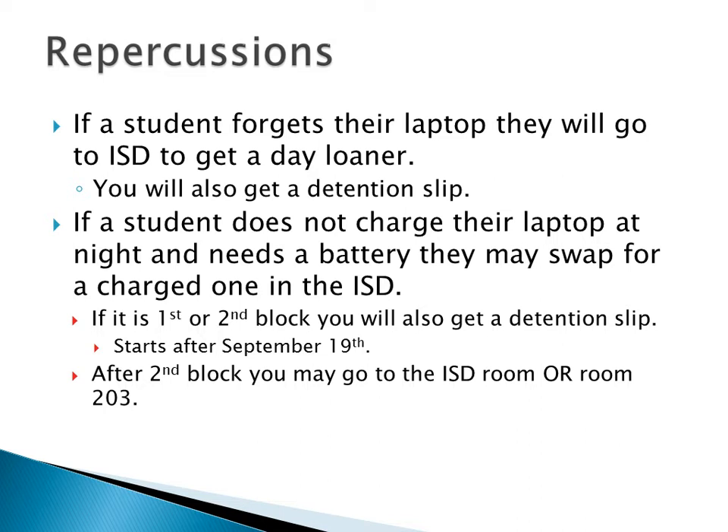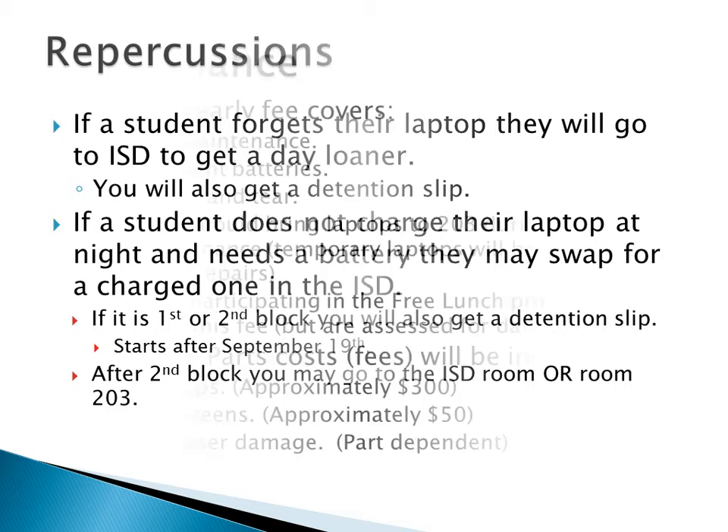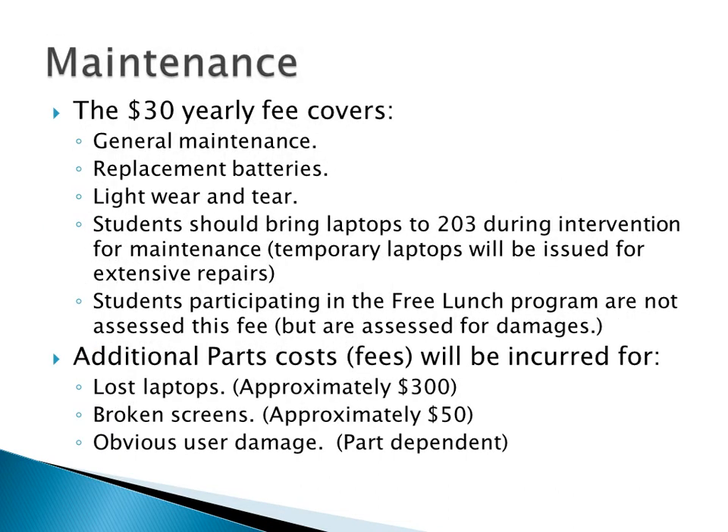There are no repercussions for battery issues until after September 19th — that's really just to make sure you have good batteries. It's a $30 per year fee that covers general maintenance, replacement batteries, and any light wear and tear. If you have a key fall off, we'll replace the keyboard. But if I replace the keyboard and then another key falls off, you're paying for the second one. I've had laptops for 16 years and I've never had a key fall off — keys don't just fall off from gravity.